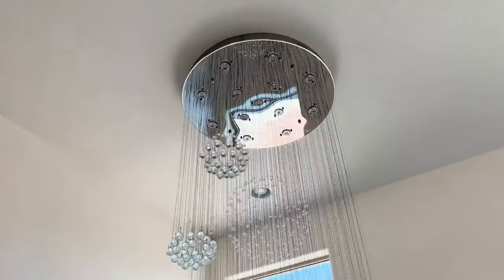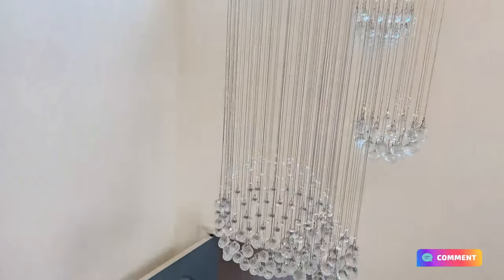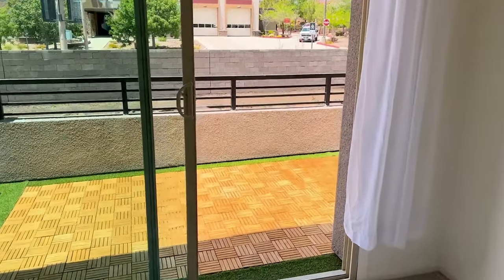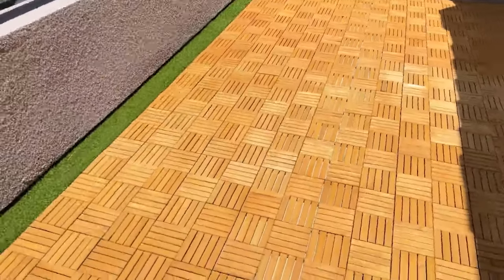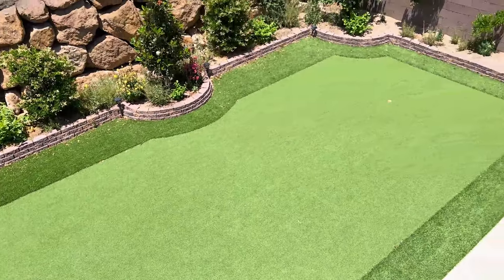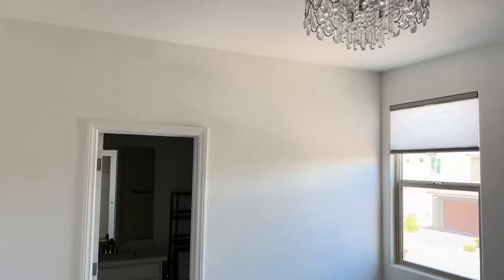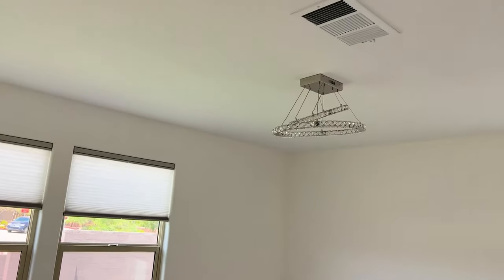Heading upstairs, you get another view of that beautiful chandelier — definitely a standout feature of this home. Upstairs you have a huge open loft area and a balcony overlooking the backyard with mountain views. There are secondary bedrooms with beautiful lighting, a shared bathroom, laundry room, and additional bathroom. The owner really took pride in the lighting fixtures throughout this home. It's always nice to see homes like this because it gives you an idea of what homes in Summerlin can look like in a more established neighborhood.